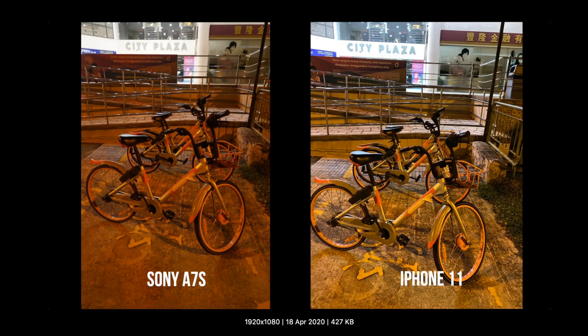Here are the two images side-by-side. For the Sony A7S, because it was a dark scene with a lot of artificial light, the white balance is a little bit on the warmer side — this is the auto white balance result. From the iPhone 11, colors are better, and the foreground with the bicycle is better exposed with less reddish color balance. You can see the greens of the grass more prominently, and they stand out a little bit better.